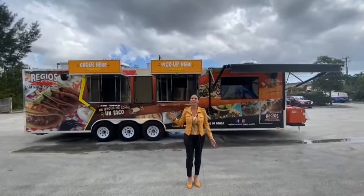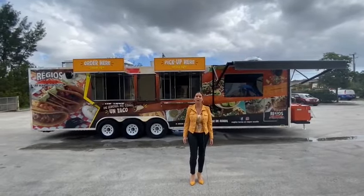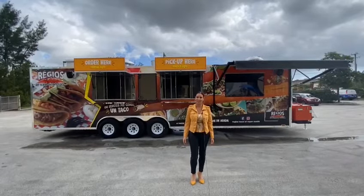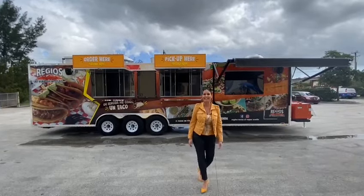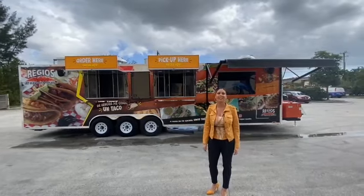I am thrilled to show you a top-of-the-line, fully loaded 8x32 taco trailer built for Tacos Regios al Vapor in Texas. Los invito a ser testigo de esta obra de arte. I invite you to witness this work of art.